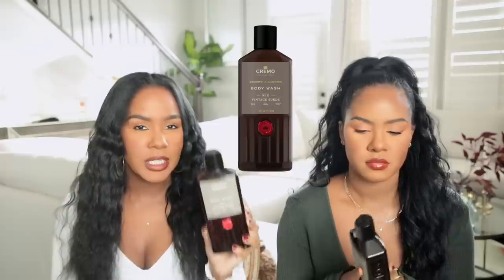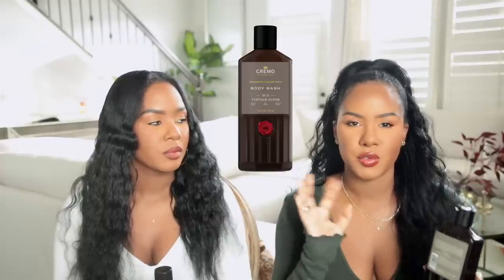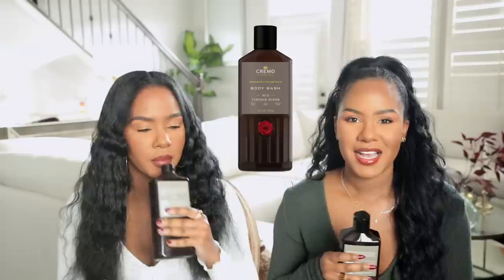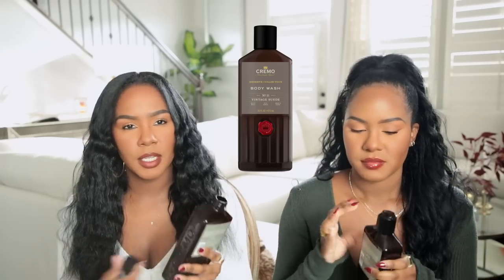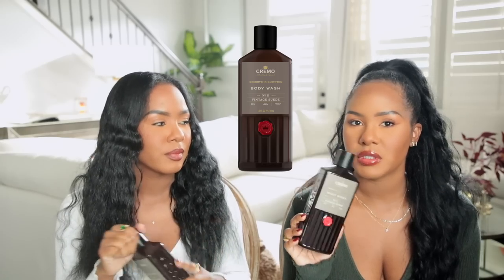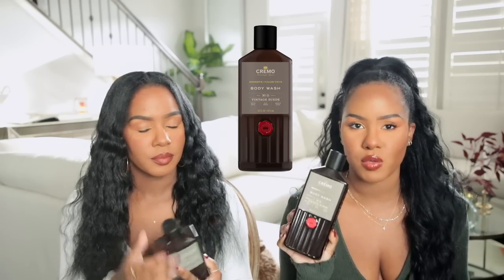It has rich amber that gives it that warmth but it's not too much amber. This is very unisex even though you can find it in the men's section. If you're a girl that likes deeper scents and not scents that are too sweet or too floral, you would love this. It smells so expensive — you would never think this is a body wash from Target. It's super affordable and I can't stop using it. I try to only use it about three times a week because it is very fragrant.